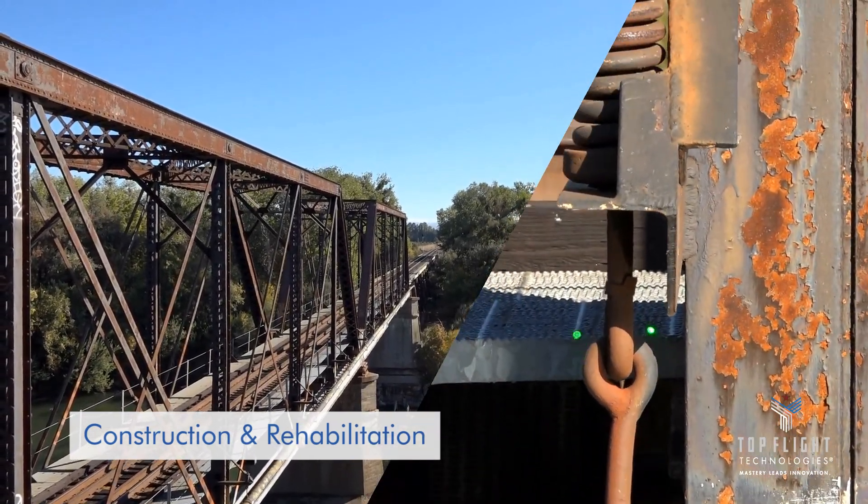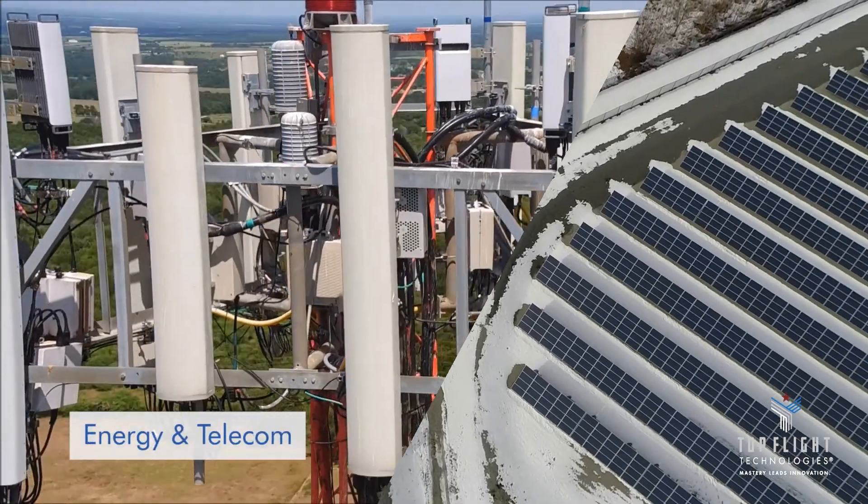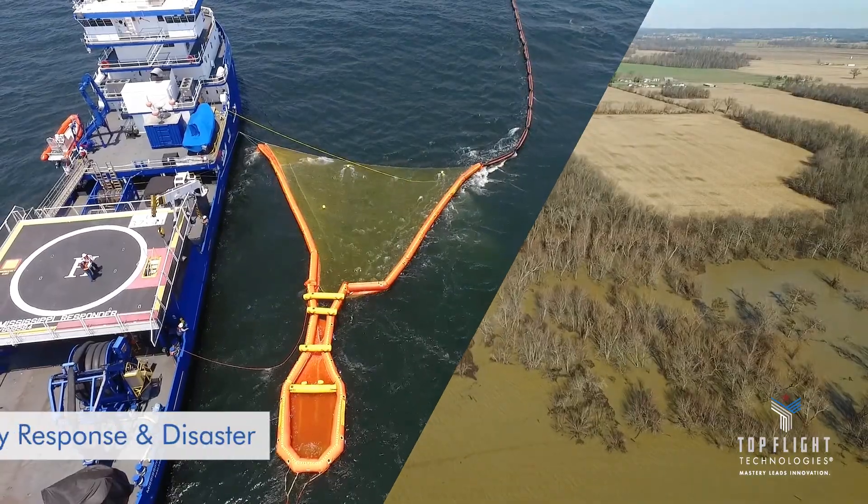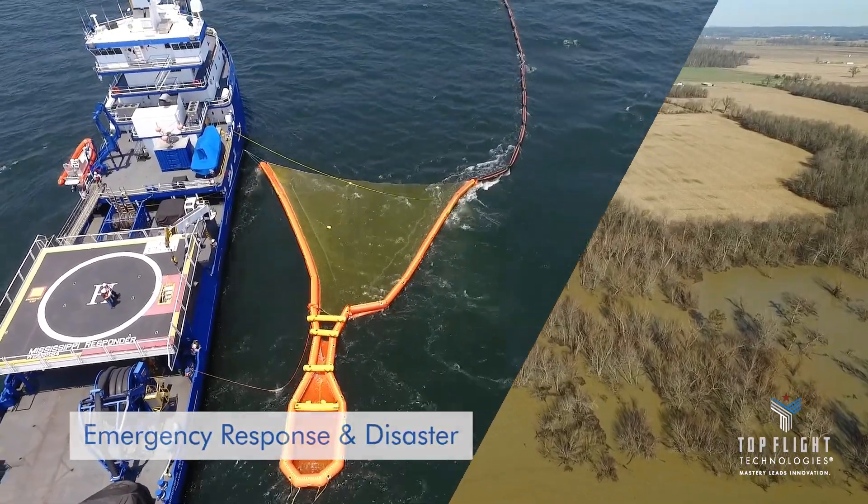With the AirBorg, our customers can complete more frequent aerial missions for any applications requiring integrated endurance, onboard power, and payload.